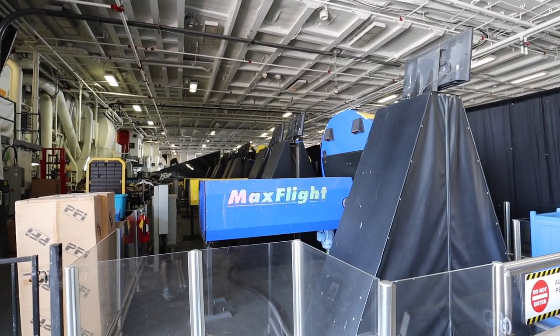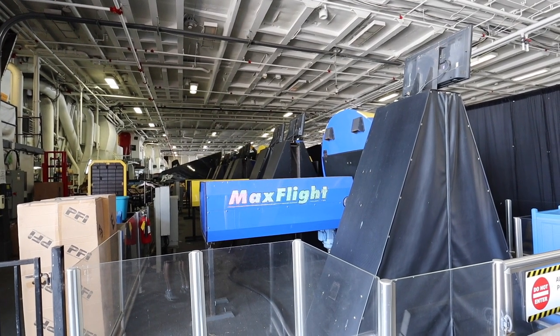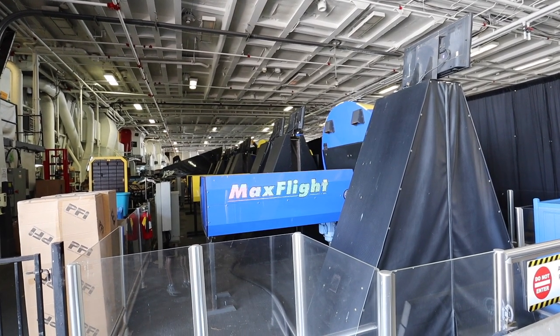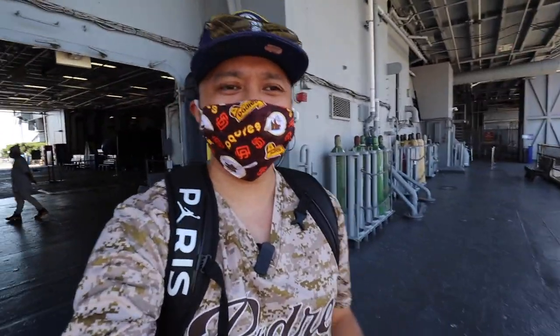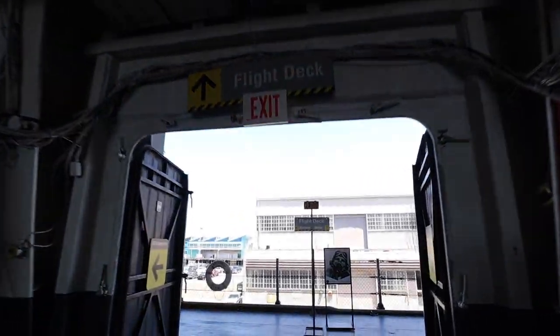All the flight simulators where you can actually fly a plane are not in use right now, which is understandable during the pandemic. Now we're going to head over to the flight deck. You get two choices — elevator or stairs. Taking the stairs today. Two-way traffic, single file only. This looks like a mini first aid kit pod — emergency equipment.